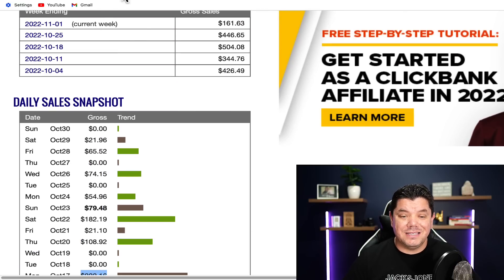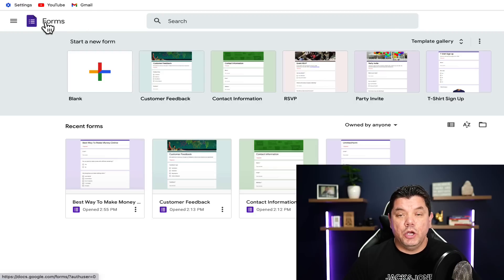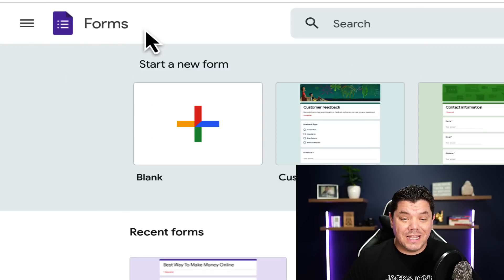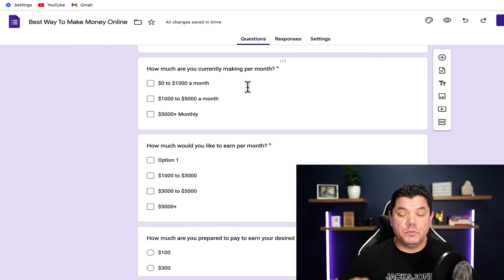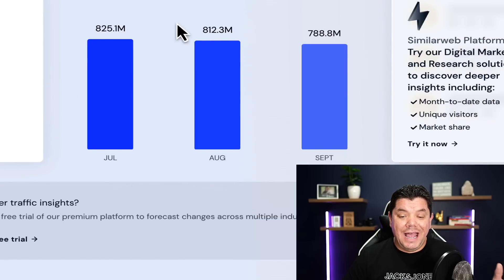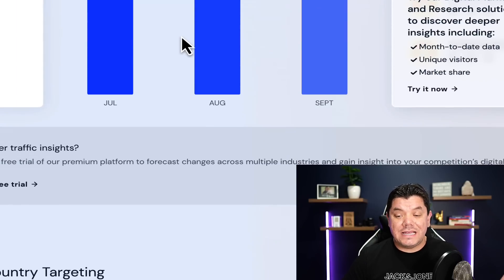The best part about this is I'm going to show you how to use Google Forms to do this. All you need to do is create a very simple basic page like this, which I'm going to show you how to do on this video. Then I'm going to show you how to get traffic from a website that gets hundreds of millions of visitors every single month.